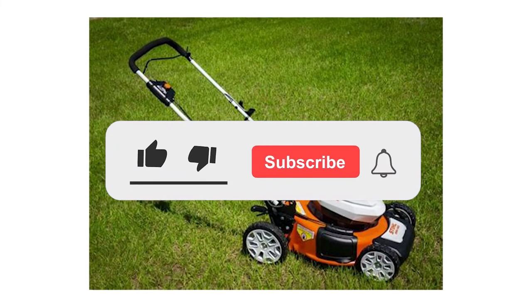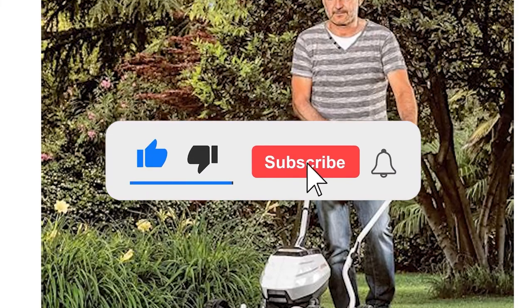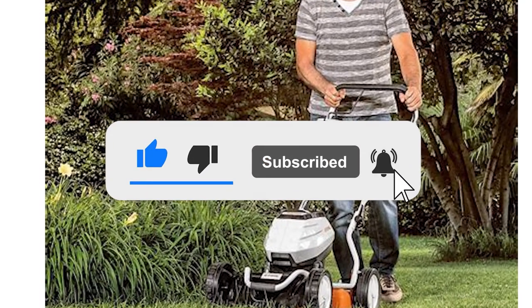If you like this video, please hit the thumbs up button and subscribe to our channel. Let us know which other comparisons you'd like to see next from us.